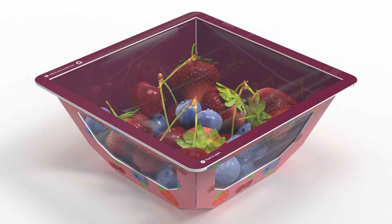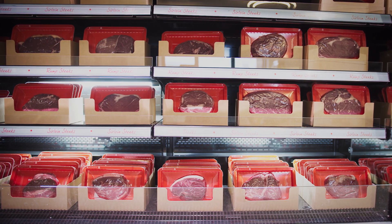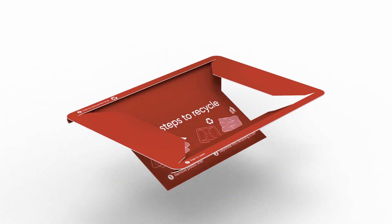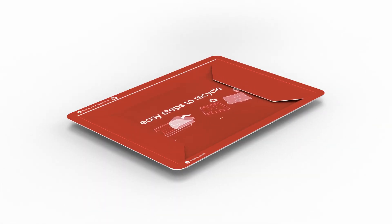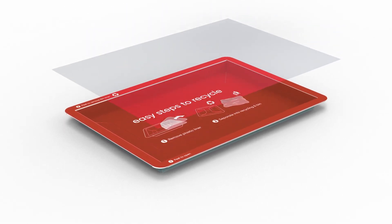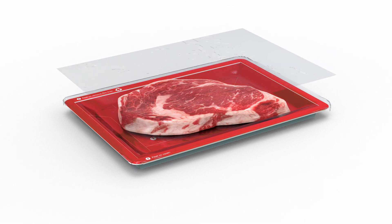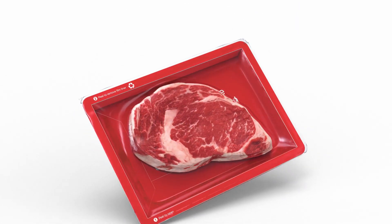Our latest innovation also removes the need for secondary packaging. PaperSeal uses carton board to offer vibrant print options, structural protection for the products, and just the right amount of plastic to offer freshness and modified atmosphere sealability without compromise.